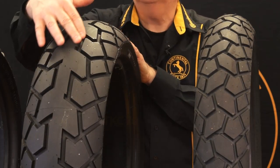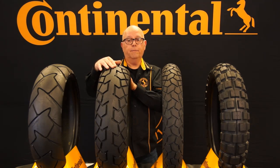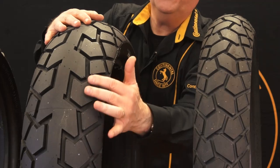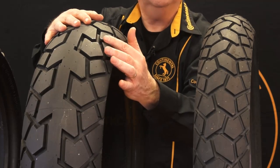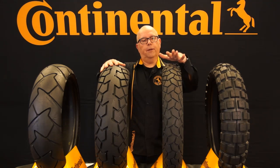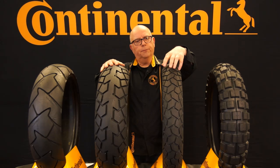See how you have this large band of rubber that runs right down the middle of the tire? That gives you the stability and long wear that adventure bike riders are looking for on long rides. Then these large open areas are what give you the traction in off-road situations. So this is a tire that really does work great on the street but also gives you a very high level of off-road performance.